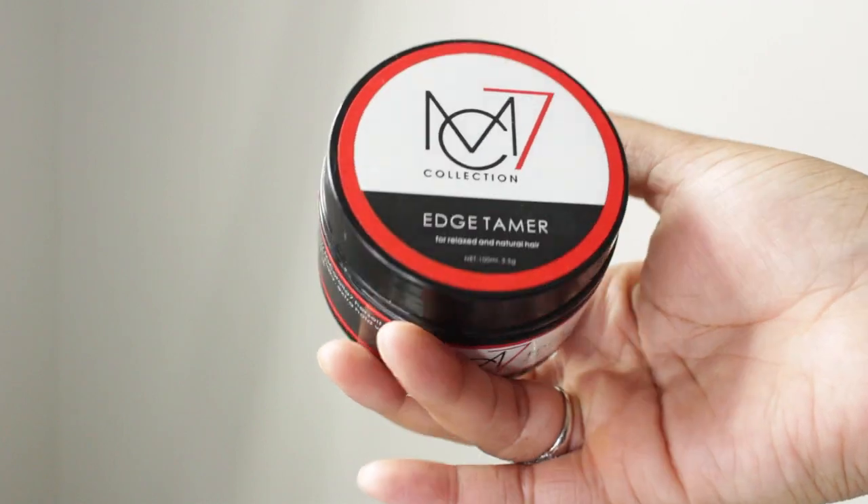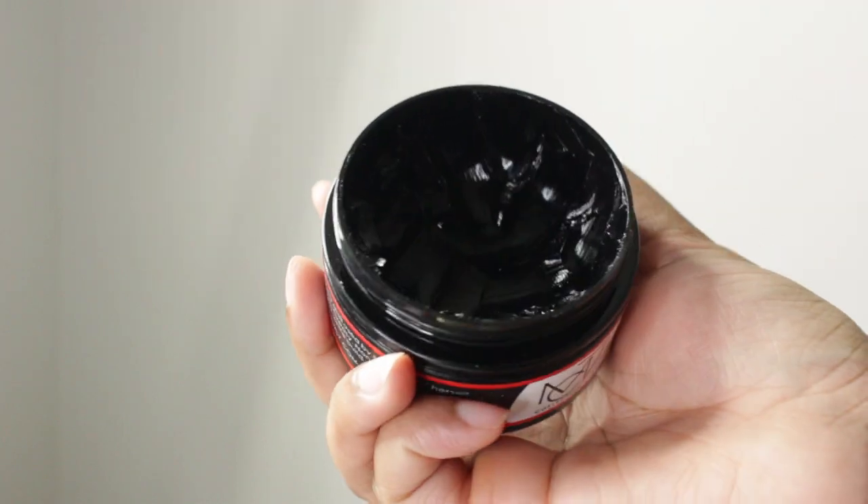Last styling product before we get into tools: MC7 edge control. This is the only edge control I've come across that holds down my hair. You see how my hair is laid? I would not get this out of any other product. I've used Design Essentials Super Firm Hold, the Ebon, the Edge Boost — I've used a lot of edge controls. This is probably my third or fourth bottle, because this is the only one that holds my hair down for at least the whole day. Best edge control I have used — nothing has surpassed MC7 for me.